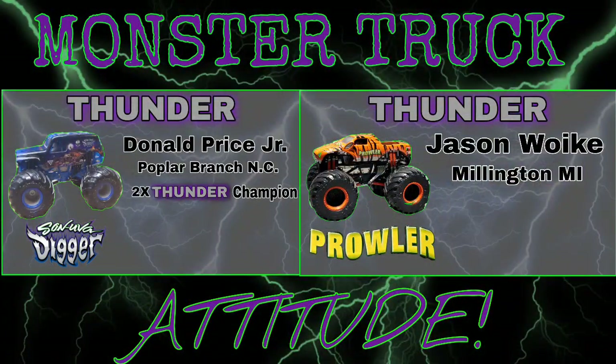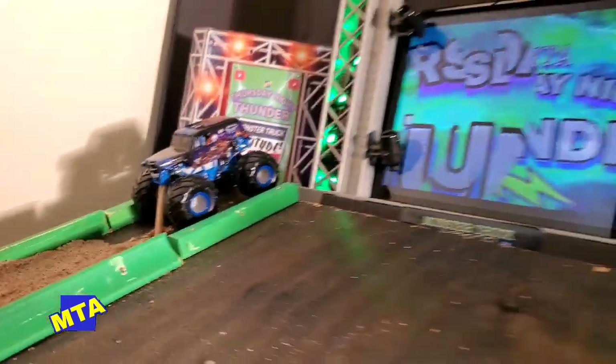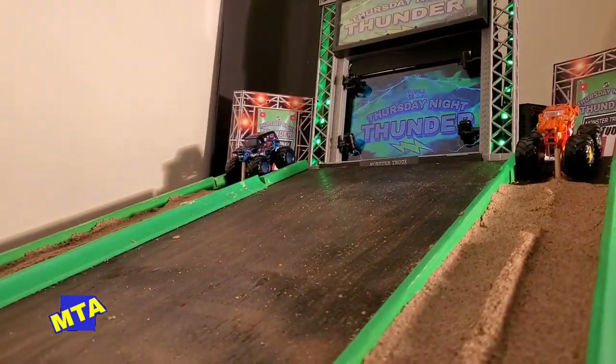Up next, Donald Price Jr. brings back the Son of a Digger machine — the former two-time Thursday Night Thunder champion out of Poplar Branch, North Carolina. But in the near lane is Jason Wilkin in the Prowler machine. The rookie made his debut this July season and is looking to start taking names on the circuit.